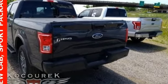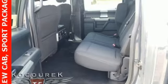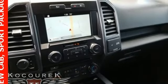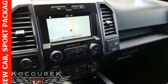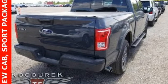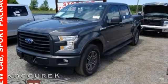Automatic transmission, electronic shift on the fly, driver selectable mode, active grill shutters, Bluetooth wireless audio streaming, app link, air conditioning, aluminum wheels, gas pressurized shocks, and V6 engine.